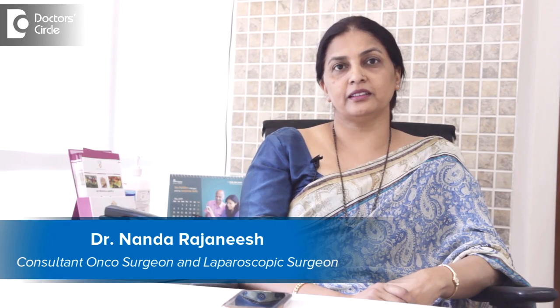I am Dr. Nanda Rajanish. I practice laparoscopic surgery and oncosurgery in Apollo Spectra and Sacra World Hospital.